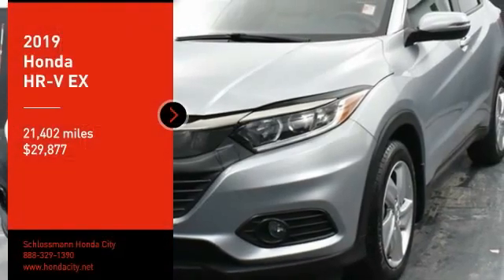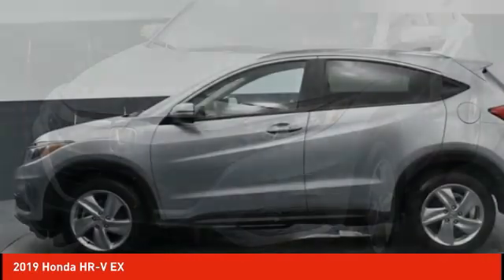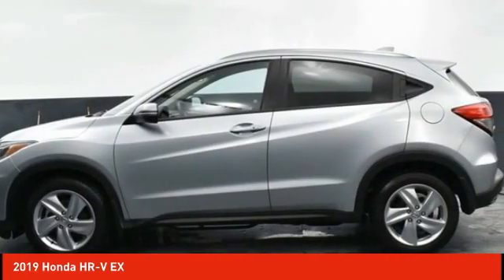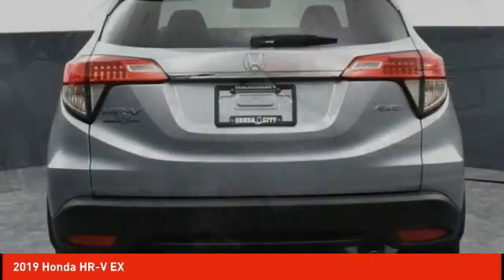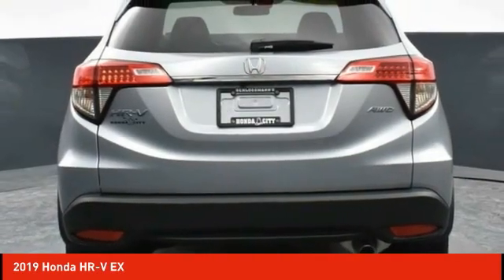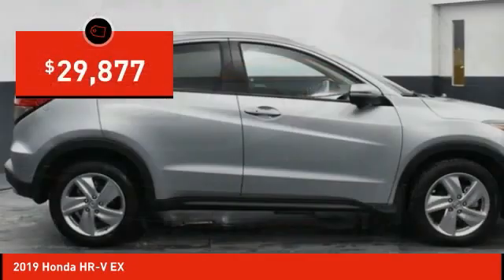Looking for the right vehicle? Check out the 2019 Honda HR-V. The HR-V has a good looking exterior with a clean design. It comes with a well-tuned suspension and a handsome and flexible interior with tons of options to choose from, and is priced below $30,000.